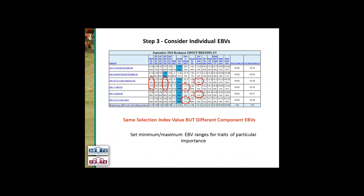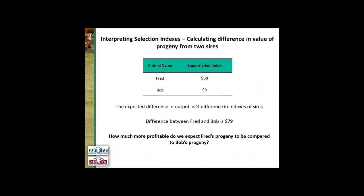Even though these animals have the same index value, because each index is made up of different components, these components can vary. So we need to set minimum and maximum EBV ranges for traits of particular importance. Do your initial sort on your index and then make sure, if you've got certain traits that are particularly important to your breeding objectives, that you put some rules around those minimum and maximum EBVs for those traits.